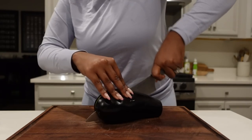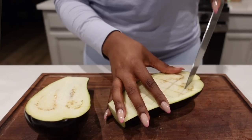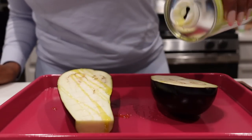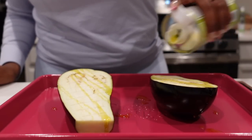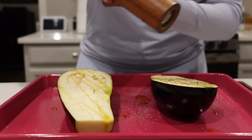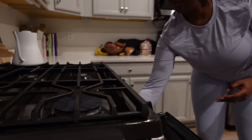I think this might be my last meal for this video. I have an eggplant and I'm going to cut it in half, drizzle some olive oil, salt, pepper, maybe some garlic, and then coat it in that Korean barbecue sauce I showed you earlier. I'm just going to have that with some rice and veggies — I don't know what kind of veggies yet, but we'll figure it out.